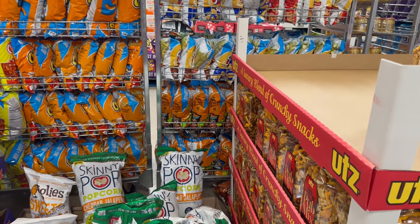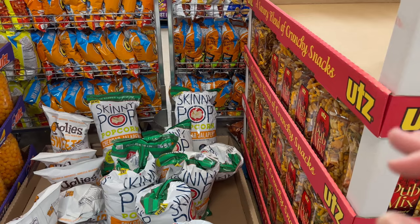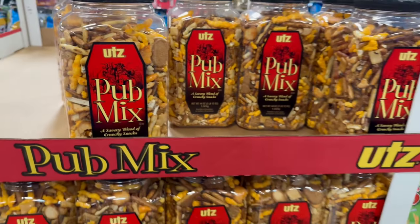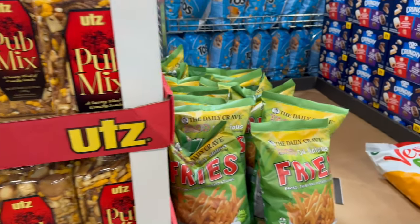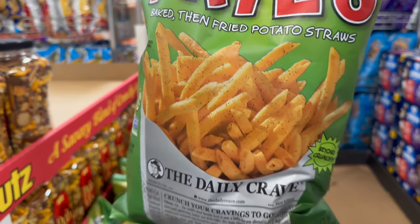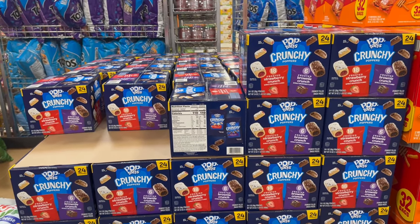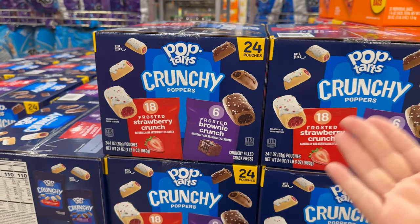Over here the Skinny Pop Extra Cheddar Jalapeño is a 14-ounce bag — limited time for $6.58. Pub Mix is going for 44-ounce for $8.98. Don't forget the baked thin fried potato snack — limited time only for $5.98. And there's a Pop-Tart Crunchy Popper Variety Pack — 24-count, one-ounce pouches each, in Frosted Strawberry Crunch and Frosted Brownie Crunch. I've never seen that before — that's new.